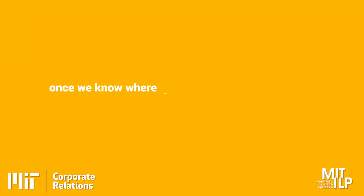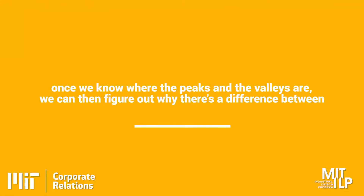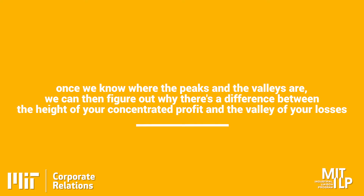We identify the peaks of profitability, where the concentrations are underneath those averages, and we identify the valleys of profitability. Once we know where the peaks and the valleys are, we can then figure out why there's a difference between the height of your concentrated profit and the valley of your losses. Those patterns are hugely valuable to companies because then they can apply them to critical processes in the company, and the people working in the company can make better decisions real-time all the time and improve their overall profitability.